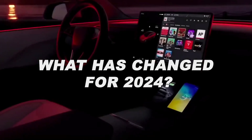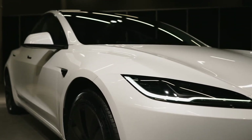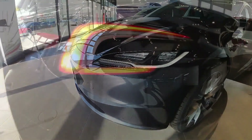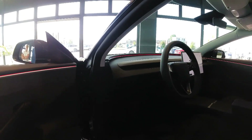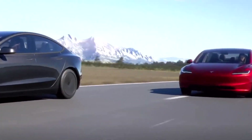What Has Changed for 2024? Highland is an intermediate version between a cosmetic refresh and a complete redesign, focusing on efficiency and refinement for the Model 3. The drag coefficient was reduced to 0.219, thanks partly to aesthetic adjustments like the redesigned, shallower headlamps. Without adjusting the batteries or motors, the range increases to 421 miles.